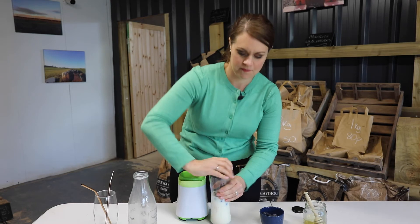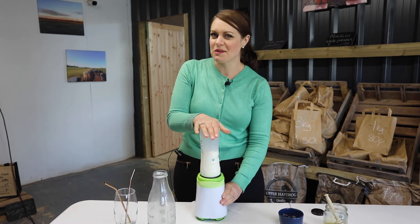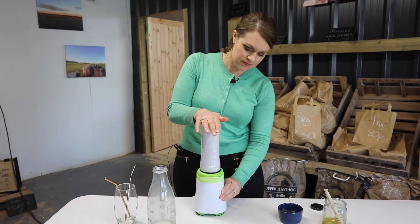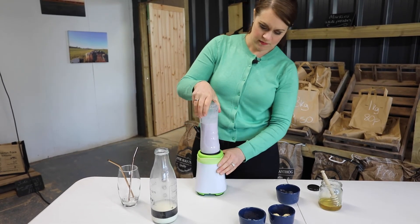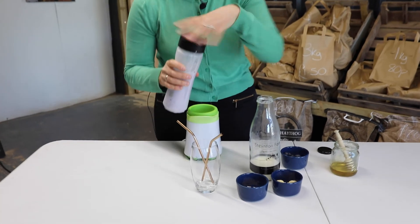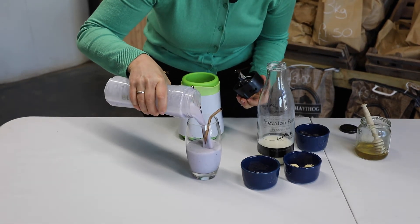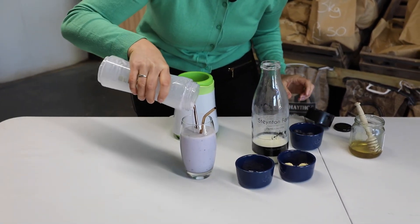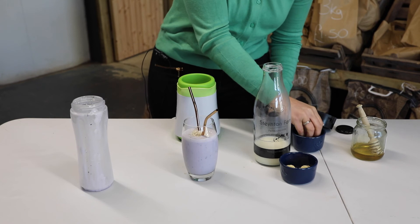We're going to blend it up. This is a great on-the-go breakfast and it's going to go purple. I'm just going to pop it into the glass. You can even have the smoothie as you're driving along — no excuse, it doesn't take long at all. I'm going to sprinkle a few oats on here, it just looks pretty, and a couple of blueberries. Here we have my breakfast smoothie using Stainton Farm milk. Cheers!